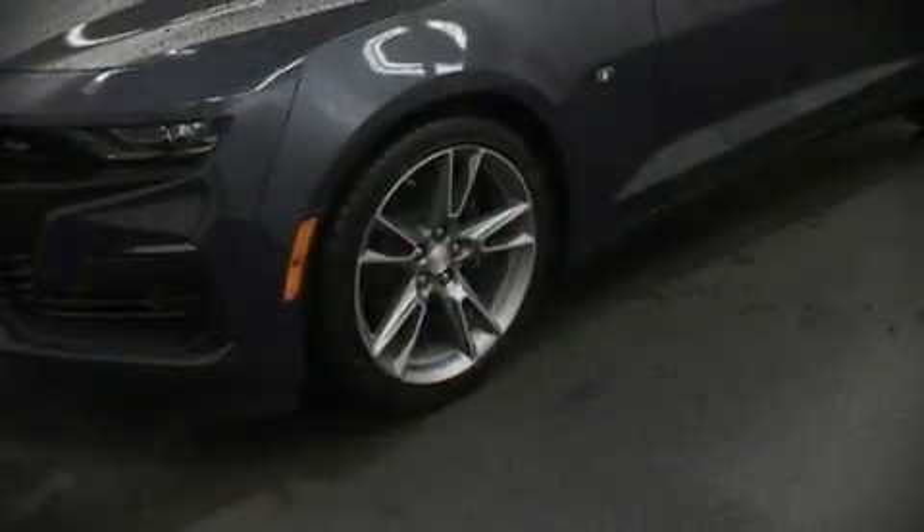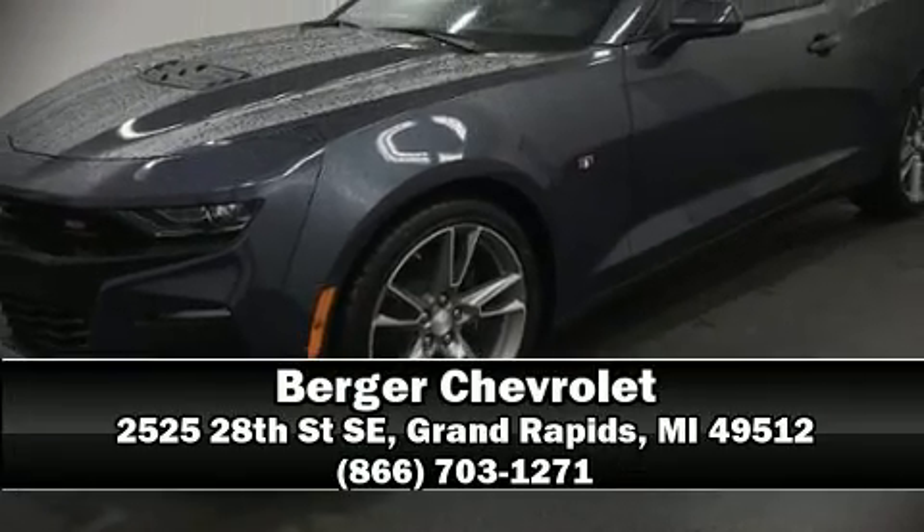With ABS, stop by our dealership or give us a call for more information.